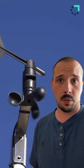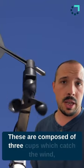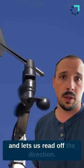We make measurements of the wind with anemometers like this one. These are composed of three cups which catch the wind causing them to spin, allowing us to read the speed, and also a vane which aligns itself with the wind and lets us read off the direction.